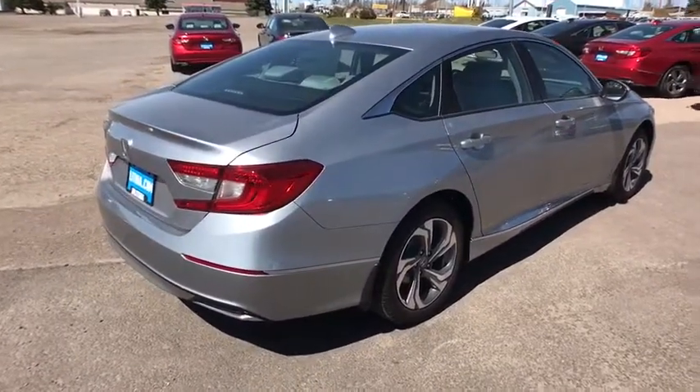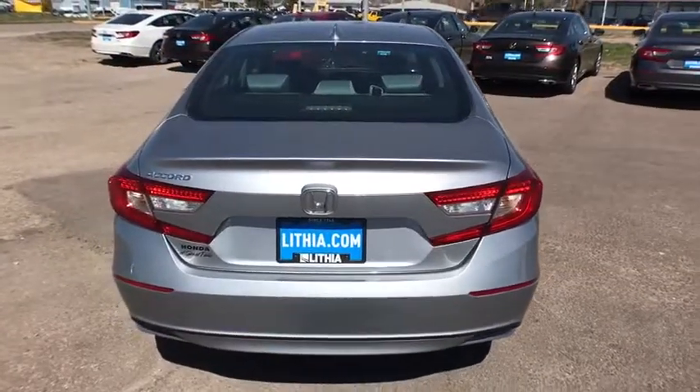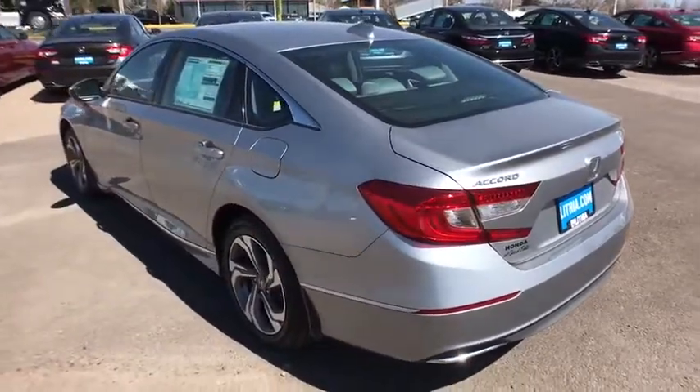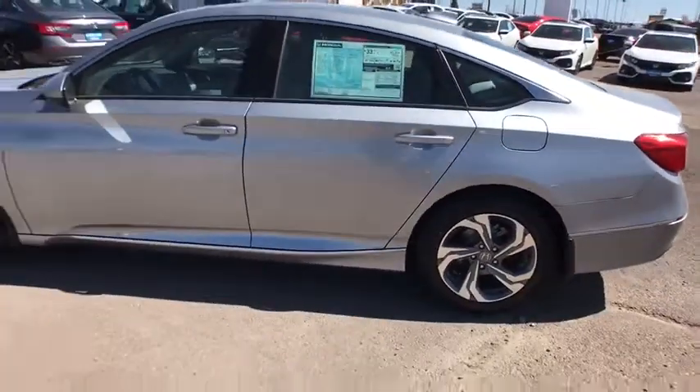ABS four-wheel, front floor mat, aluminum wheels, rear defrost, AM-FM stereo radio, front-wheel drive, auto off headlights, heated driver's seat, passenger airbag, child safety locks, electronic stability control.